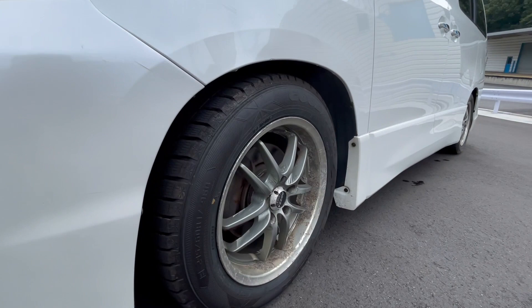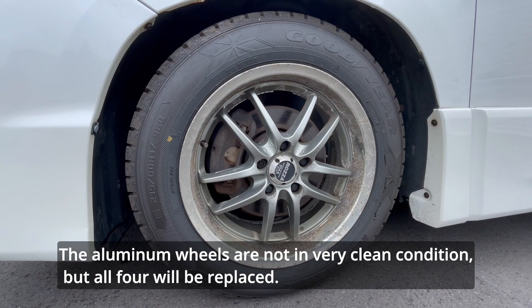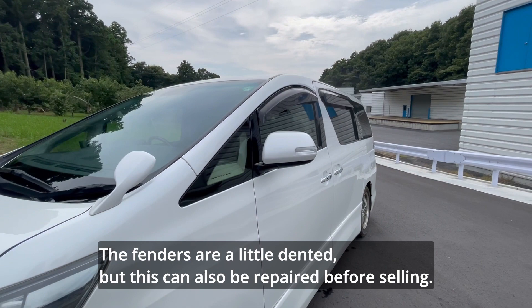The aluminum wheels are not in very clean condition, but all four will be replaced. The fenders are a little dented, but this can also be repaired before selling. The side mirrors have blinker mirrors.